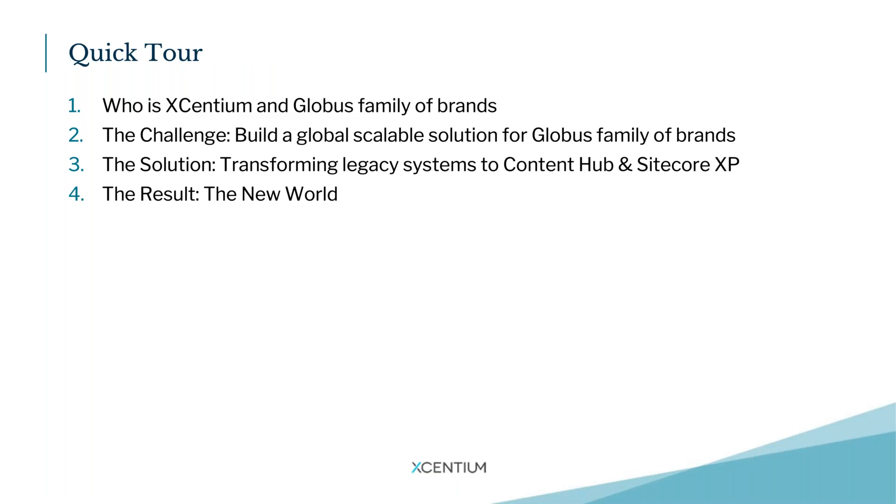Let's take a quick look at what we're going to cover today. We'll do a brief flyby on who Xenium is, give a little information about Globus, and then go into some of the challenges Globus faced. We'll do a deeper dive into the solution of how we transformed the legacy systems leveraging Content Hub, Sitecore XP, and how it all ties together — not only from a technology perspective but from a business process standpoint as well. Finally, we'll wrap up with the key results and outcomes and what the new world looks like for Globus.